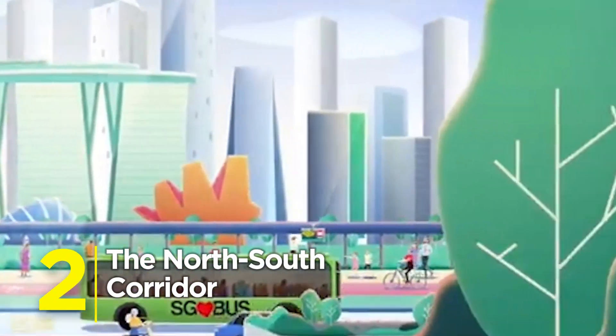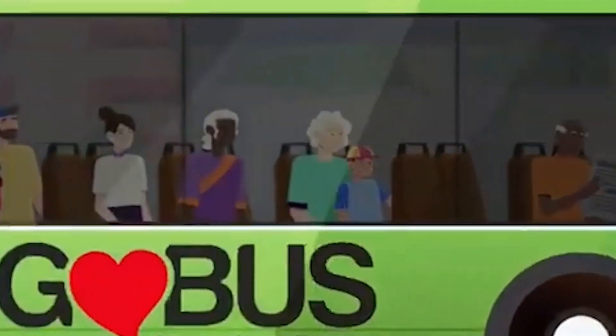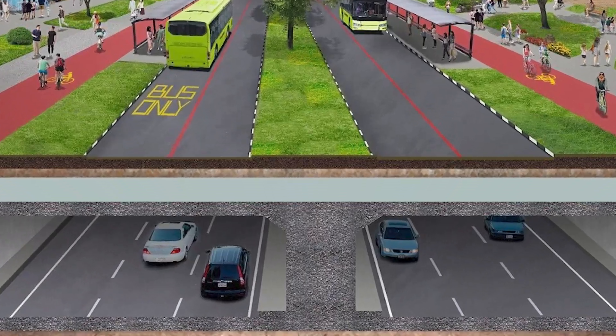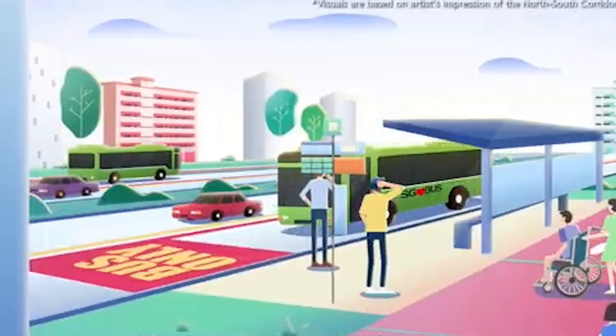Number 2: The North-South Corridor — Singapore's first integrated transport superhighway. Dedicated bus lanes, bike paths, and underground tunnels all stacked together. It's vertical mobility like you've never seen before.